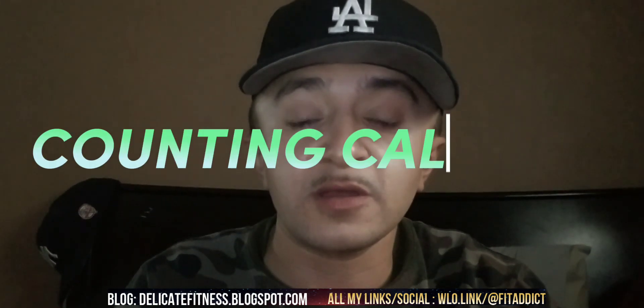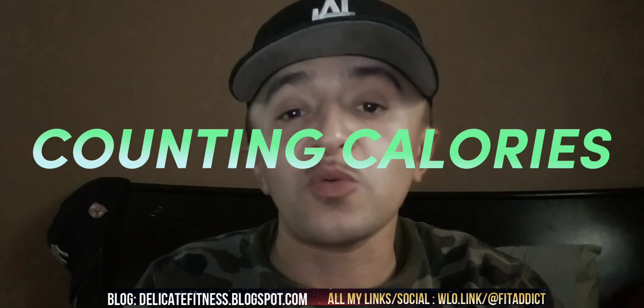Alright guys, the best way to lose weight or to gain weight is to count your macros or to count your calories. In this video, we're going to be talking about weight loss and counting your calories.